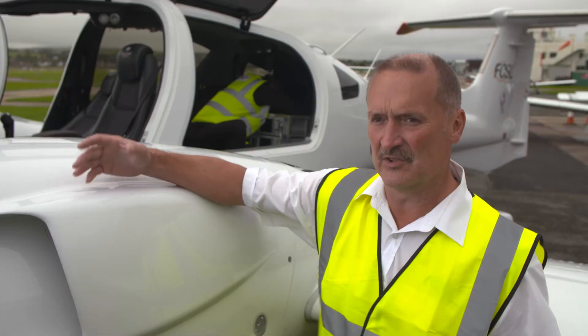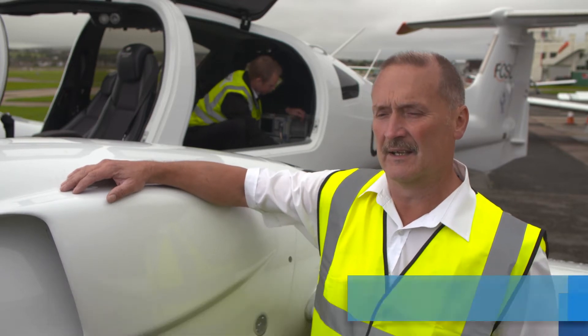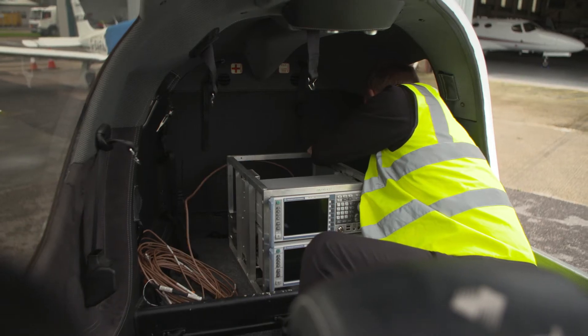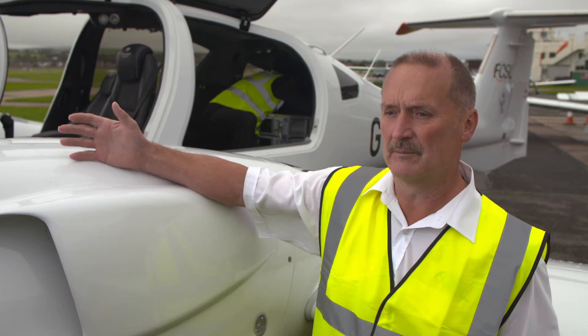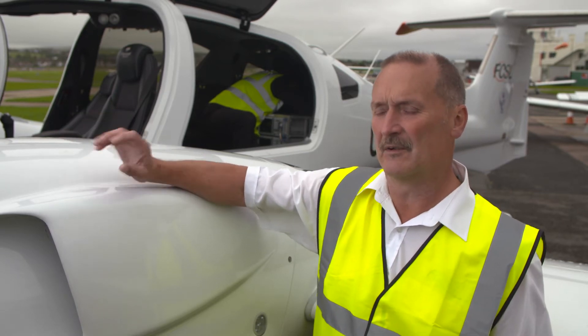Our system uses a differential GPS system — a unit on the ground — which transmits corrections to the aircraft, giving us 20 millimetres accuracy anywhere in space when we're carrying out flight inspection of ILS. You can see the size of the system we have; using the latest technology, we've been able to bring it down to a minuscule, small amount of equipment.